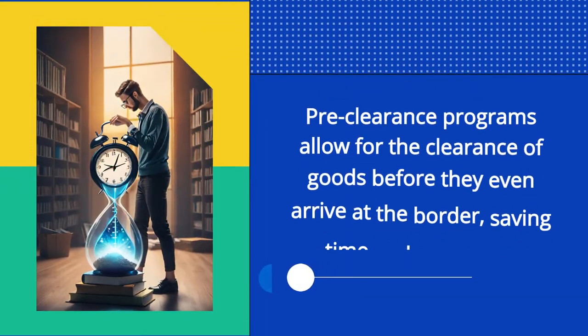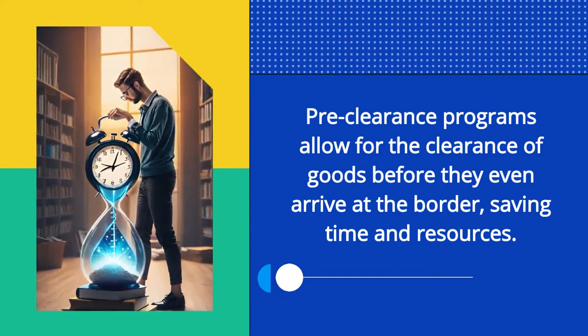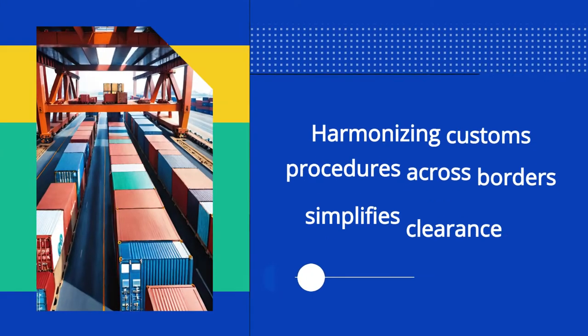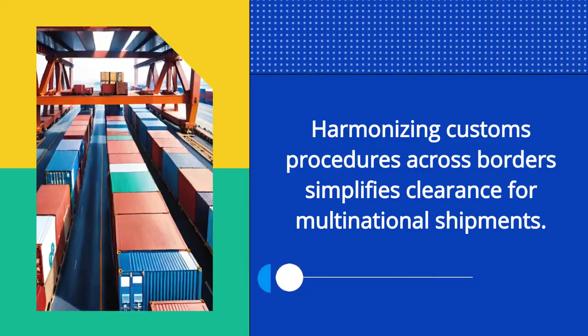Pre-clearance programs allow for the clearance of goods before they even arrive at the border, saving time and resources. Harmonizing customs procedures across borders simplifies clearance for multinational shipments.